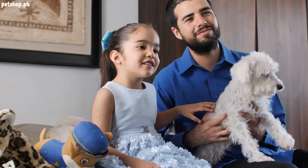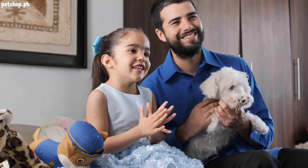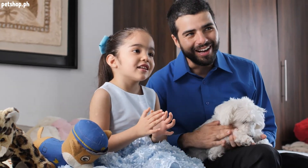Number two: know which hotels and motels along your evacuation route will accept pets in an emergency. Call ahead for reservations. If you know you may need to evacuate, ask if no-pet policies could be waived in an emergency.